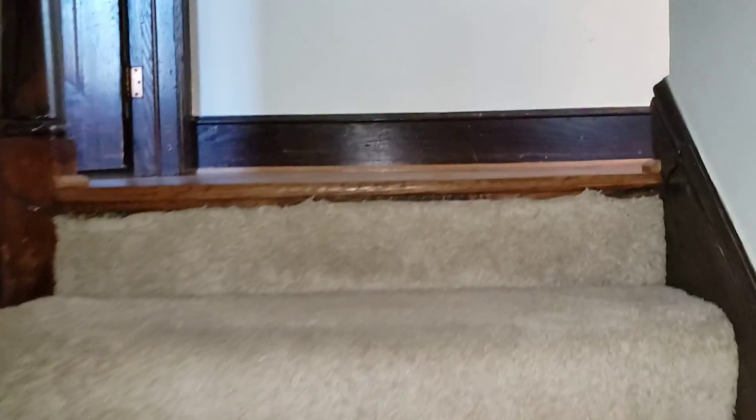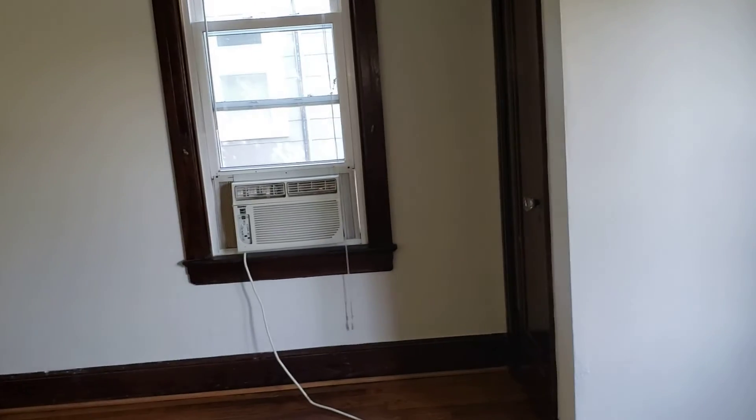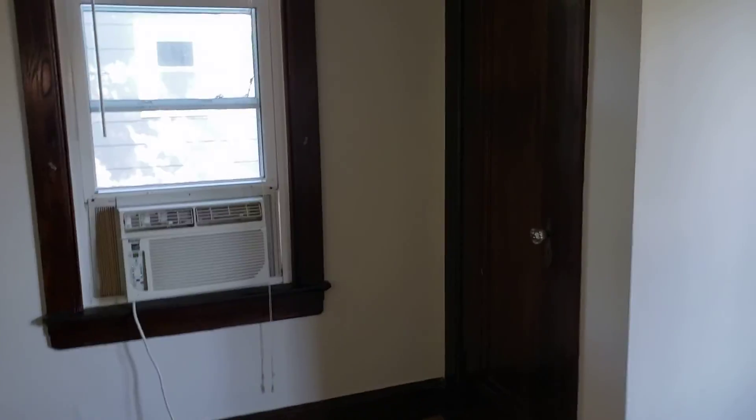Let's take a look upstairs. The window units are running right now — it's high 80s outside — and they're doing a great job keeping it cool. Being an older house, if you look, there's no outlet along that wall. On a newer house, that would be code to have an outlet there. You've got one there, so you wouldn't have to run a cord all the way across the floor. Just this one closet in this bedroom — pretty typical of an older house, not a lot of closet space.